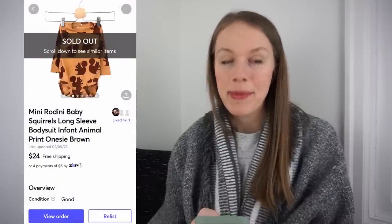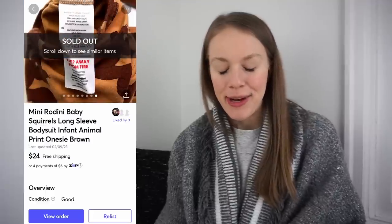This is a brand I covered in my baby bolo brand video — Mini Rodini. I hadn't come across it when I talked about it on this channel, then I found it at the bins. It was a baby squirrel bodysuit. I got it for 79 cents, had it listed for $30, and received an offer for $24 which I accepted, giving me a gross profit of $15.68. It sold super fast on Mercari in two days.